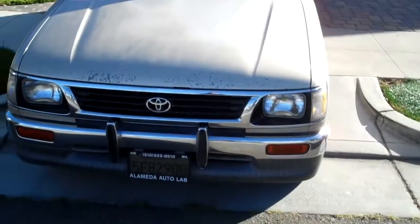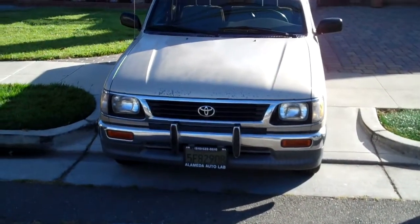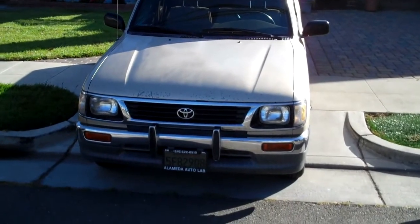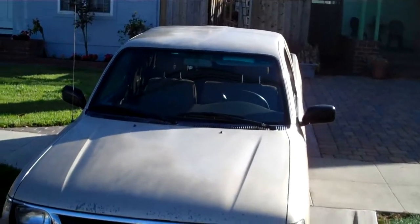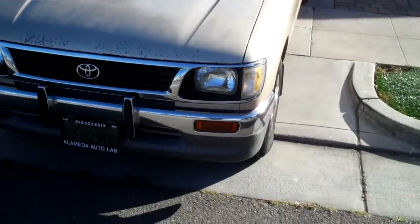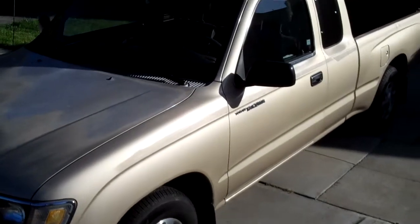I just wanted to video kind of the before and after of my truck, so you can see what it looks like before and after. I wish I would have waited a little bit later in the day where the sun's a little bit better. Anyway, this is what it's going to look like. There's the roof. This is the before. And I'll video it again when I get the truck back.